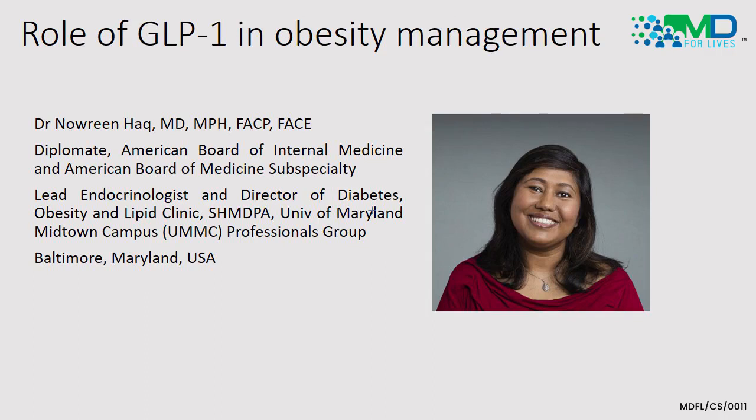Hello and welcome to my first topic of presentation: the role of glucagon-like peptide 1 in obesity management. This is Dr. Noreen Haak, lead endocrinologist and faculty of the University of Maryland Midtown, and lead endocrinologist and researcher of the obesity management clinic.